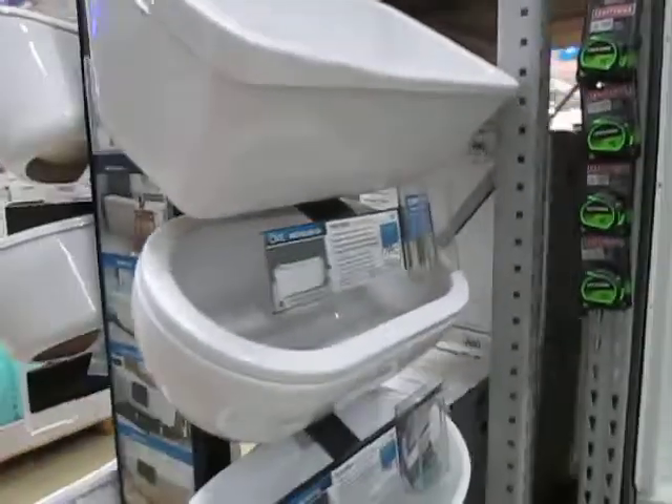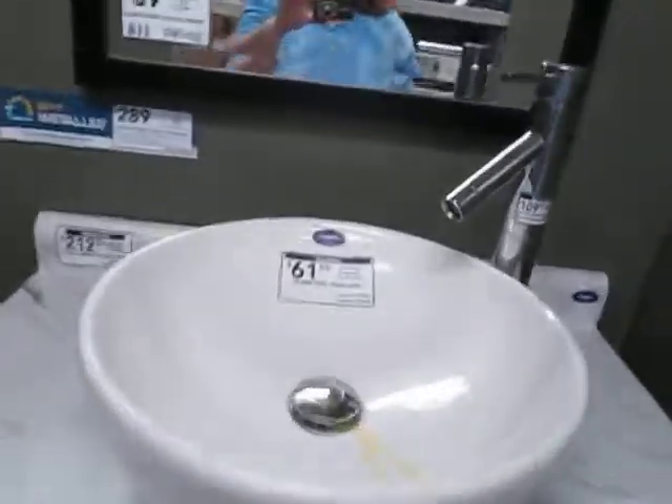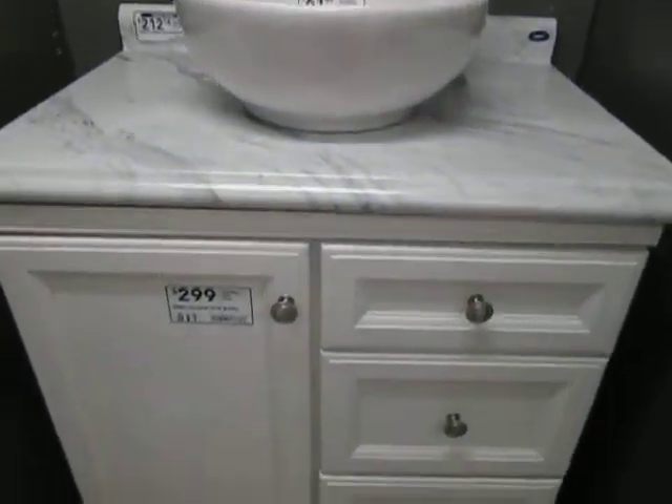I just had to show you guys these tiny little bathtubs, they're so cute. Oh, and look at this sink — isn't this awesome? I love it!